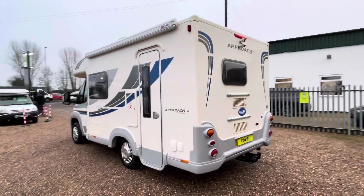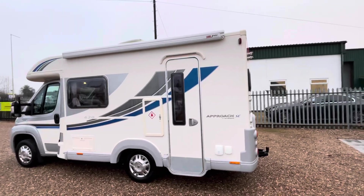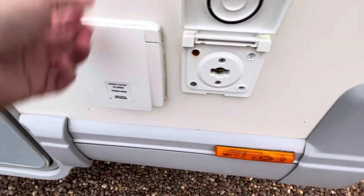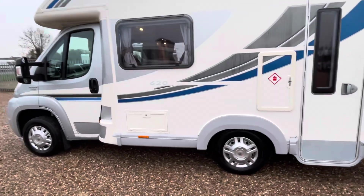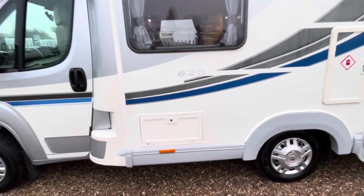Round to the passenger side where the habitation door is located, you've got a wind-out Fiamma F45s awning. You also have an external gas point for barbecues and an external three-pin plug.